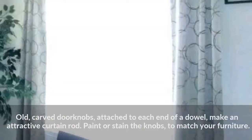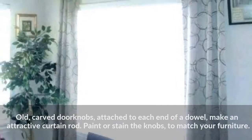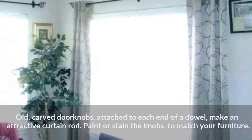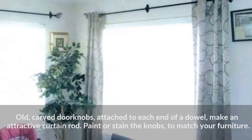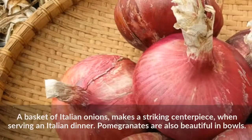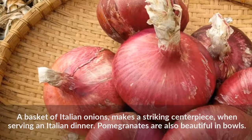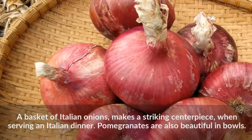Old carved doorknobs attached to each end of a dowel make an attractive curtain rod. Paint or stain the knobs to match your furniture. A basket of Italian onions makes a striking centerpiece when serving an Italian dinner. Pomegranates are also beautiful in bowls.